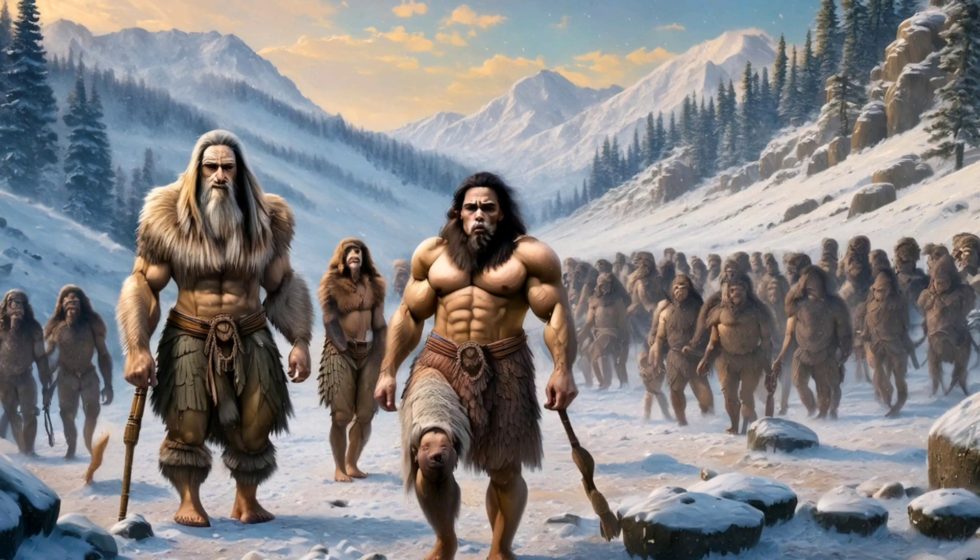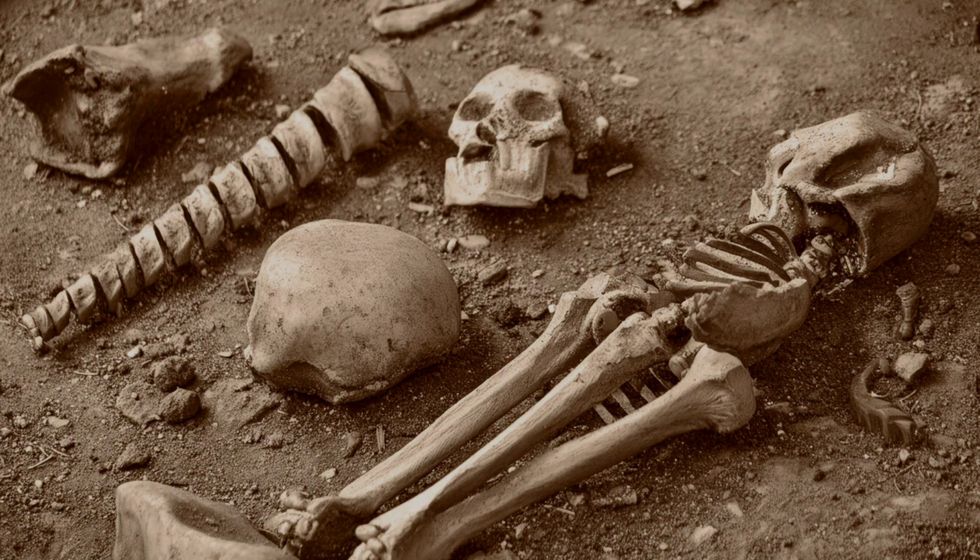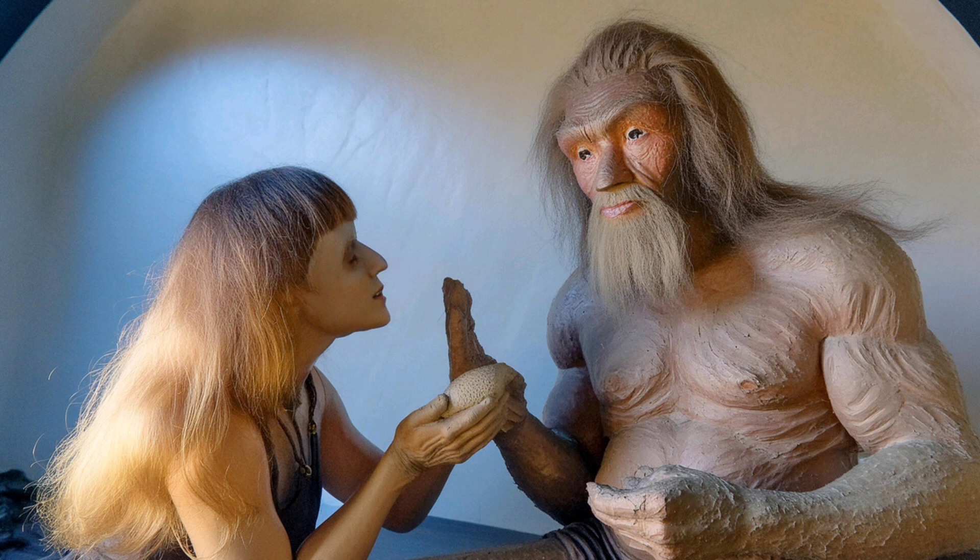Moving closer to modern times, we find Homo neanderthalensis, or Neanderthals, and the mysterious Denisovans. Neanderthals lived in Europe and parts of Asia until about 40,000 years ago, and they were adapted to cold climates. Denisovans, identified from DNA in a few fossils, lived in Asia and interbred with both Neanderthals and modern humans.